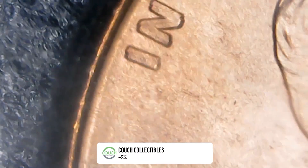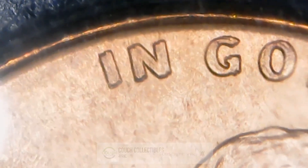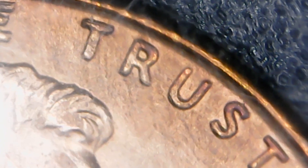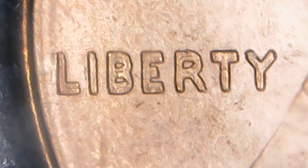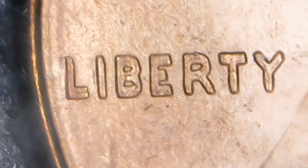Now let's put this underneath the scope and see what these double dies actually look like in person. Someone sent me this actual double die — this is awesome. You can see that doubling on 'IN' and then 'GOD' and 'TRUST' as well, especially on that T. Now if we look down here at Liberty, you can see it is doubled as well. Look at the L and the B — that's really noticeable — and the E and the R. You can see doubling on all the letters, but it's really noticeable on the L, B, and E.